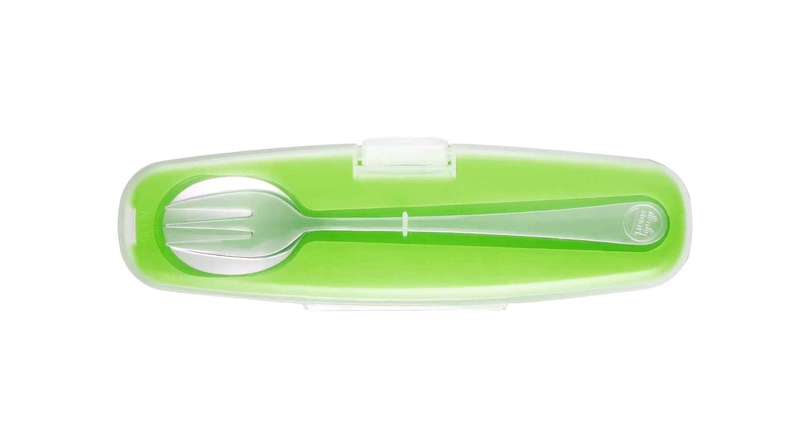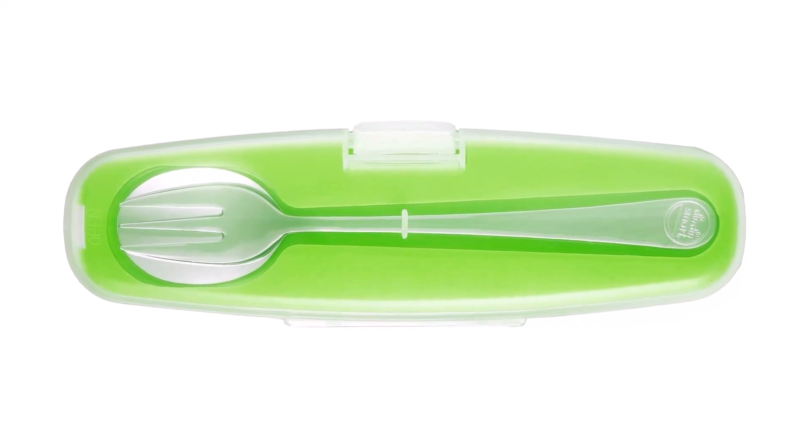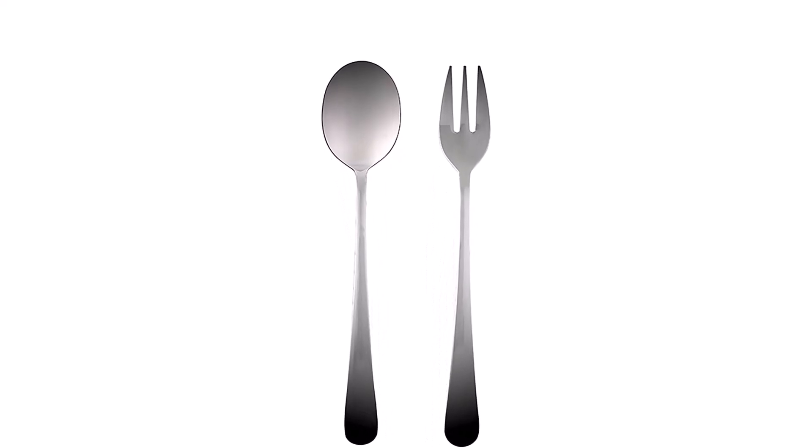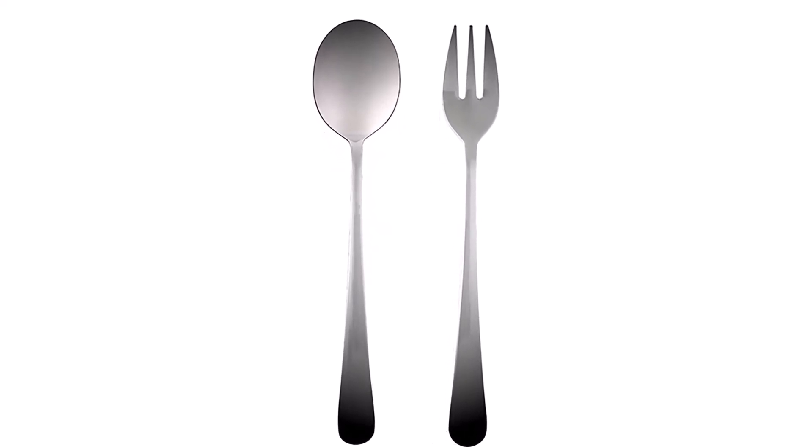This is an innovative solution for people who want to improve their eating habits and lead healthier lifestyles. These smart kitchen gadgets connect to your phone through Bluetooth and track how fast you eat. If you eat too fast, they vibrate, reminding you to slow down and be mindful of your eating habits.